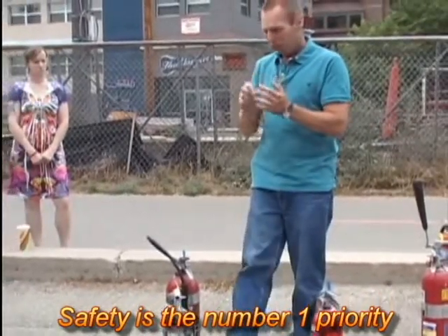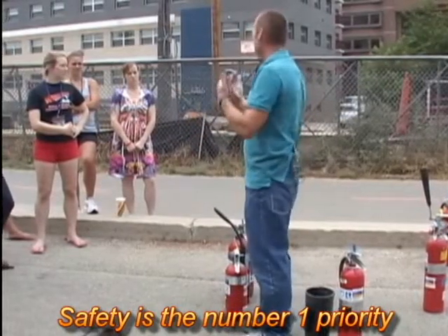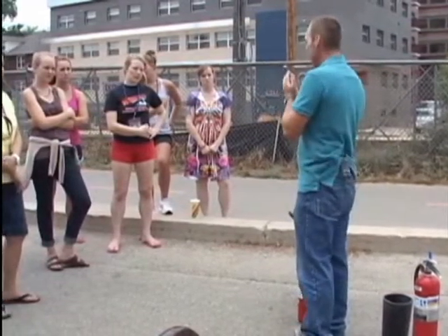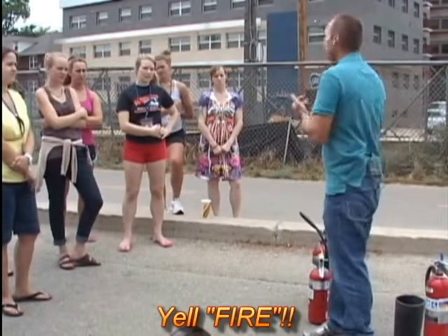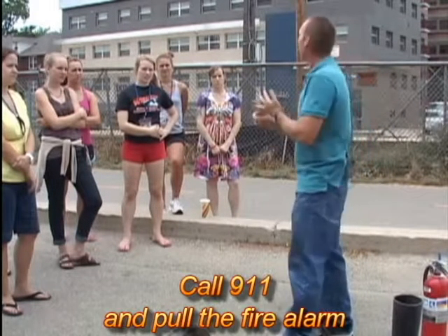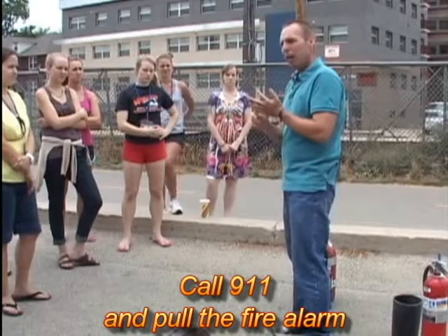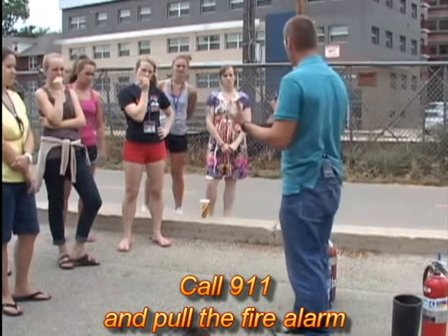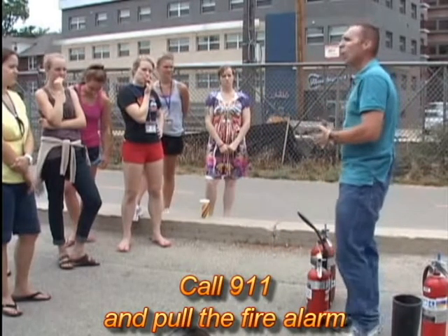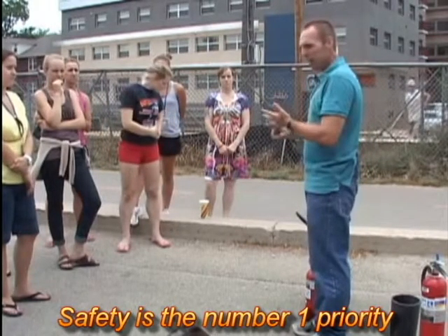Two main types of extinguishers: dry chemical and carbon dioxide. When you go to use a fire extinguisher, safety is the number one priority — if you don't feel comfortable, get yourself out. Before using an extinguisher, if you discover a fire: yell 'Fire!' to let everyone around you know, then have somebody call 9-1-1 or call yourself and pull the fire alarm. Activating the alarm lets the rest of the building know about the situation and gets a direct line to the fire department so the trucks start rolling.